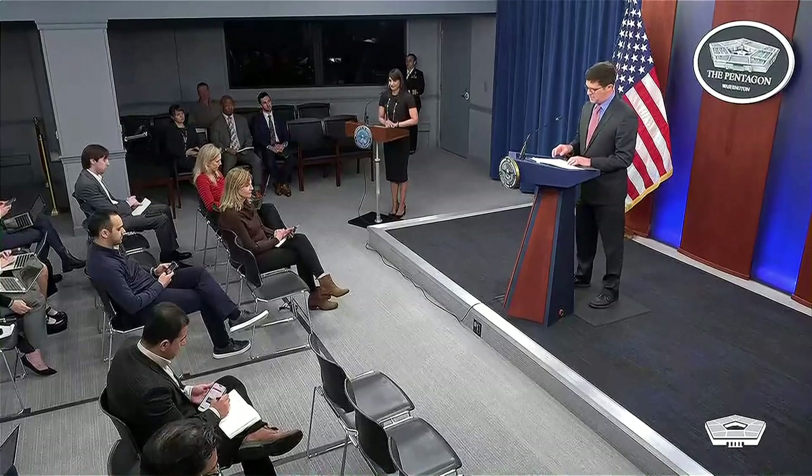Today, I'm proud to announce the release of the department's first-ever commercial space integration strategy. This marks a new effort to harness the remarkable innovation of the commercial space sector to enhance our resilience and strengthen integrated deterrence as a department. Space is essential to the joint force. Our military relies on space every single day. To protect our men and women in uniform and to ensure the space services they rely on will be available when needed, the department has a responsibility to leverage all tools available, and those tools include commercial solutions.